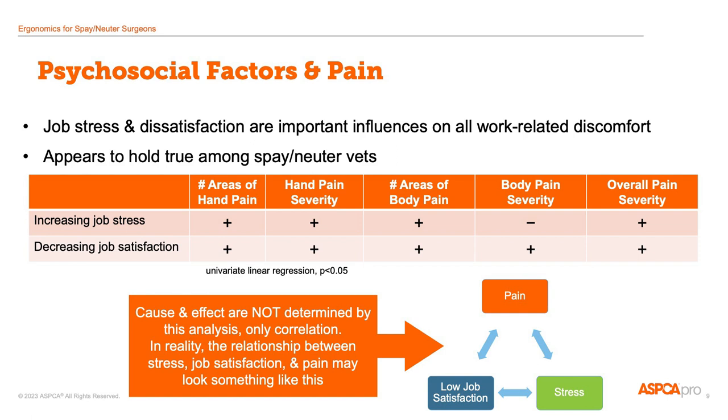We can't say from this survey that this is a direct cause-and-effect process, although there are some other studies that have suggested it can be cause-and-effect. It may be best to think about pain, stress, and low job satisfaction as a cycle that feeds on itself. As you're trying to solve ergonomic problems in your workplace, take time to consider that working on psychosocial issues may actually improve people's physical comfort as well.